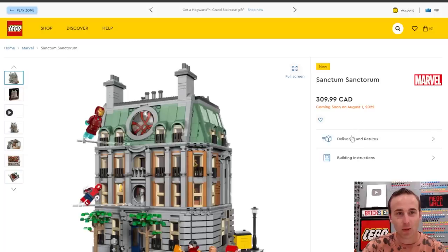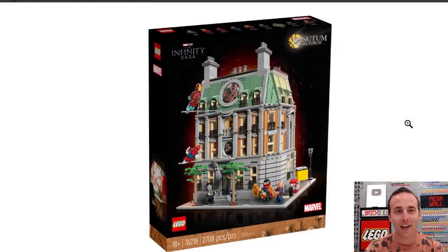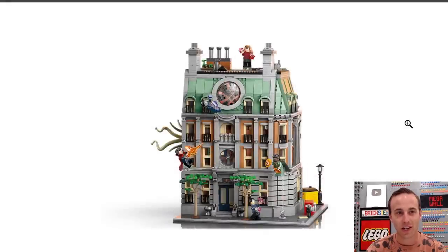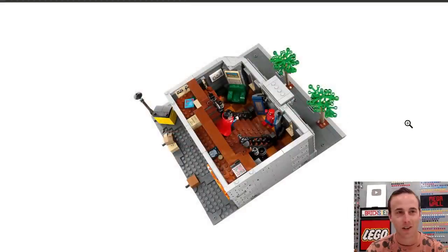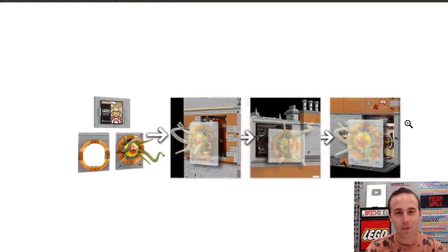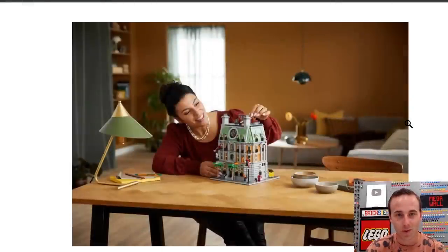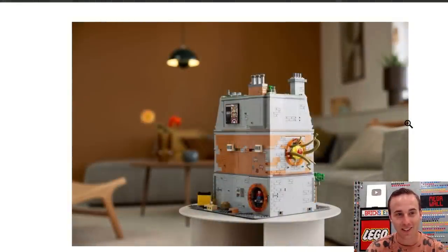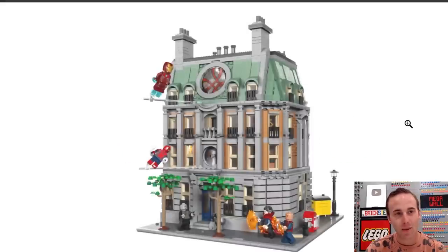The Sanctum Sanctorum is going to retail for $310, but this thing is like a legit LEGO Sanctum Sanctorum modular building. I am very excited for this set — 2,708 pieces. It is a corner building, legit, with so many interior details and some fantastic minifigures. I'm very excited to integrate this one onto Pop Culture Street in the LEGO City. It's got some really cool figs. They could have done a lot more with the minifigures to be truthful, but I'm happy with the ones we got.